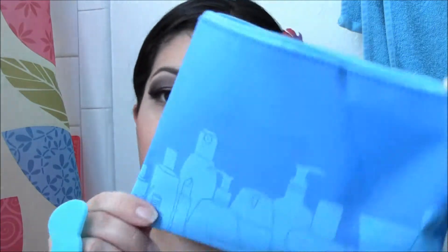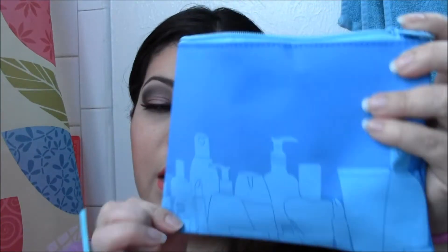So let's just jump right in. This is the bag you will be getting. It's not one that I would use. I mean, it's cute.